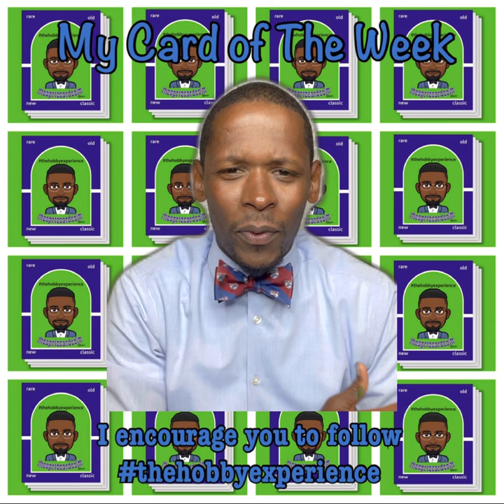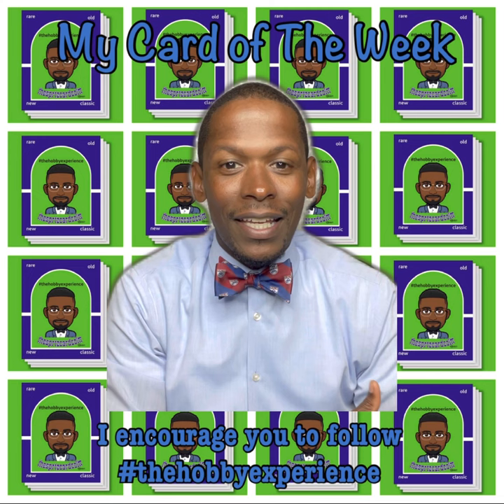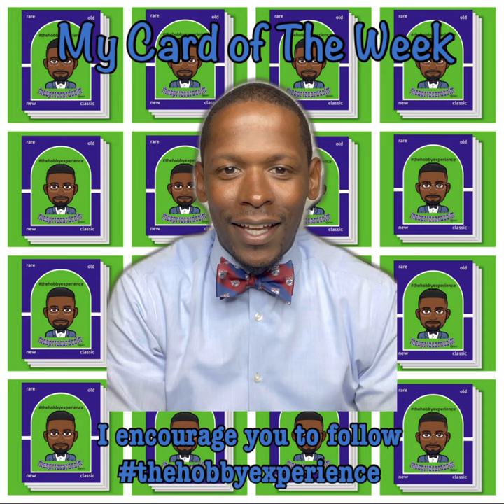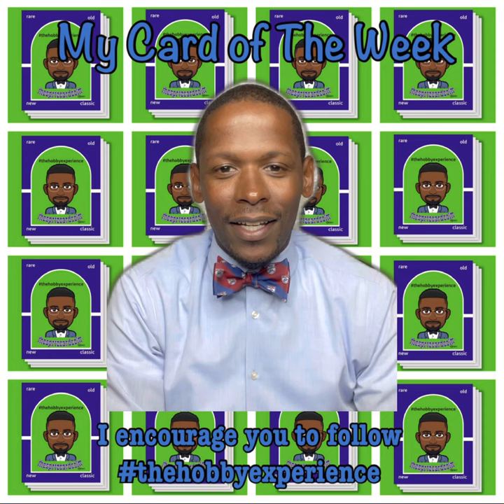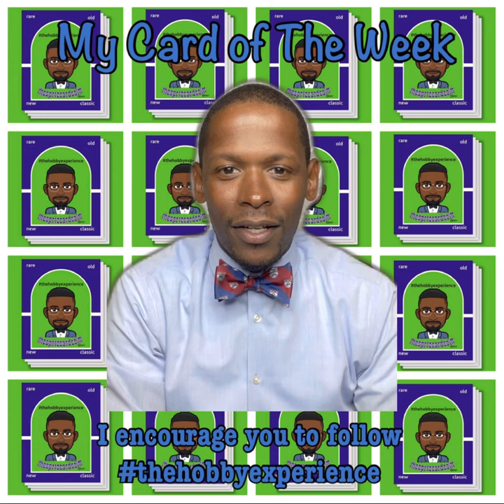This week's card of the week is special because it speaks to my evolution as a collector. Literally, my commitment to truly explore the history of cards and take that deep dive back and just find cards that are 100 years old. And to have a card like this in my collection just shows my maturation and my growth as a collector, and I'm super excited to share it with the community today.